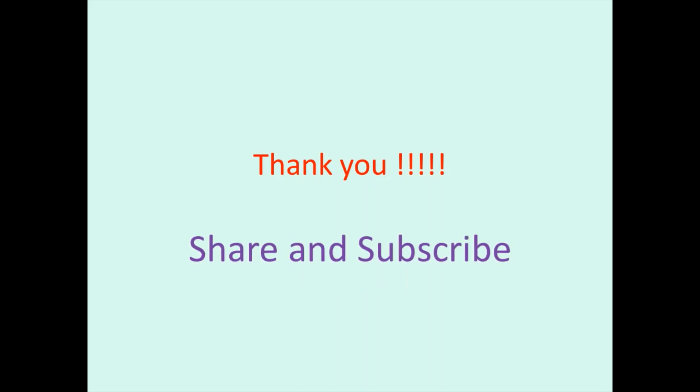Thank you so much kids for watching. Please share and subscribe and hit the like button if you really liked it.